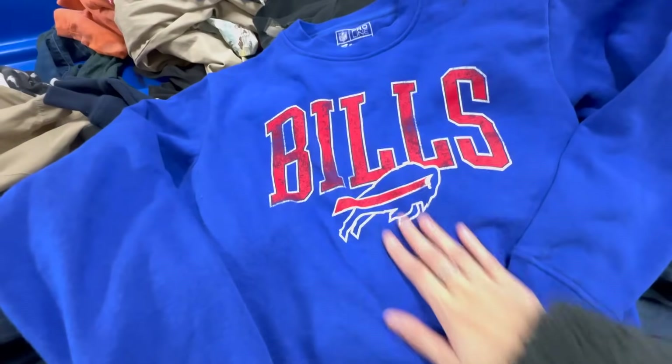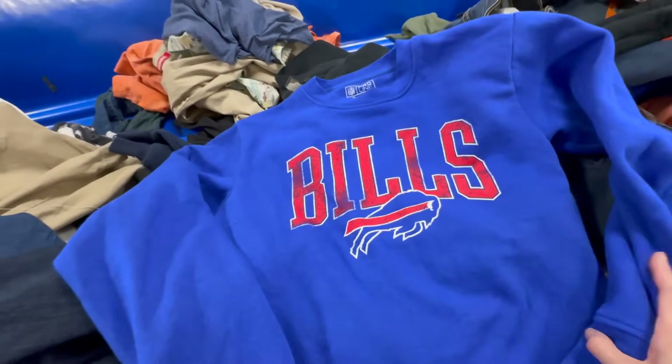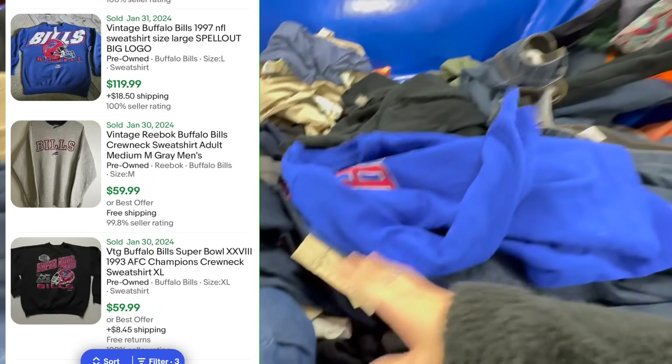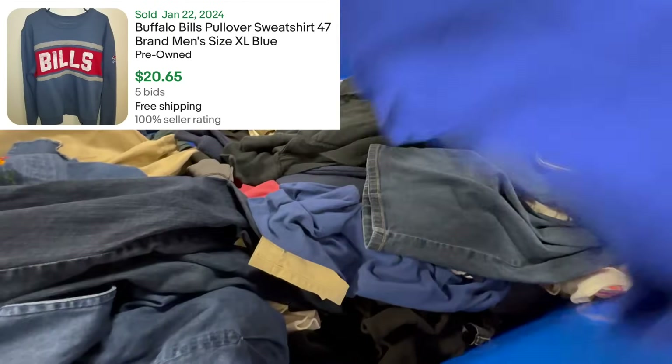So Will eagle-eyed this Buffalo Bills sweatshirt from across the other bin. Now if you can find the vintage ones, they are really good money. Buffalo Bills is one of the best NFL brands to pick up in terms of value — not really sure why. Unfortunately, this was a modern piece, so it's more in the $20 range.